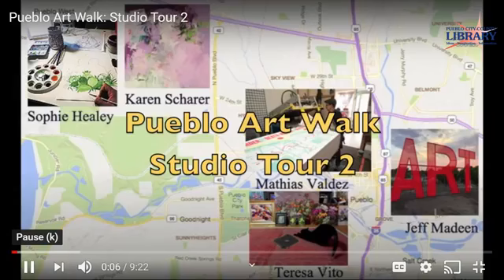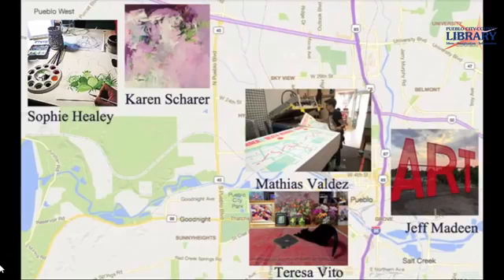This Art Walk Studio Tour Edition continues with five artists working in both Pueblo and Pueblo West. Each artist gives insight into their studio practice and offers a glimpse of their studio. This tour includes Sophie Healy, Teresa Vito, Matthias Valdez, Jeff Madine, and Karen Scherer.